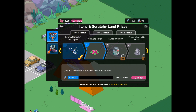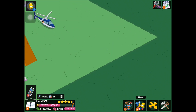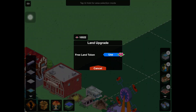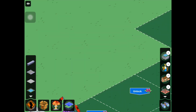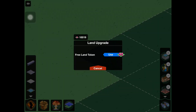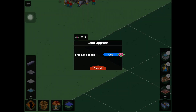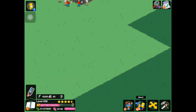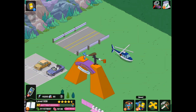A free land token — whoop-de-doo. I guess this is actually pretty helpful now that we can use it to get some of this land. This massive strip of land. I thought I only had one, but somehow I have 10,019 of them. I don't know how I got that many, because last game I definitely didn't have that many. Maybe somebody logged in and gave me some. But anyway, we'll go and do that later.